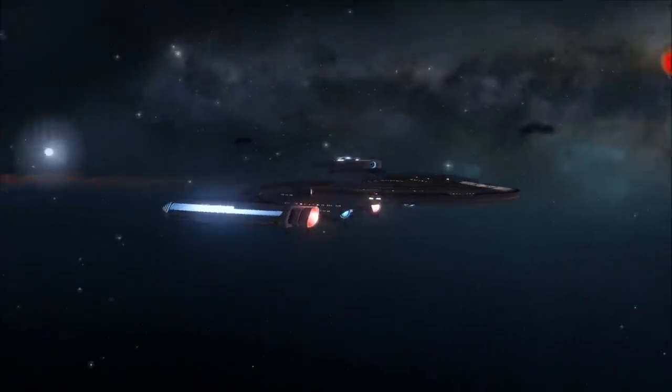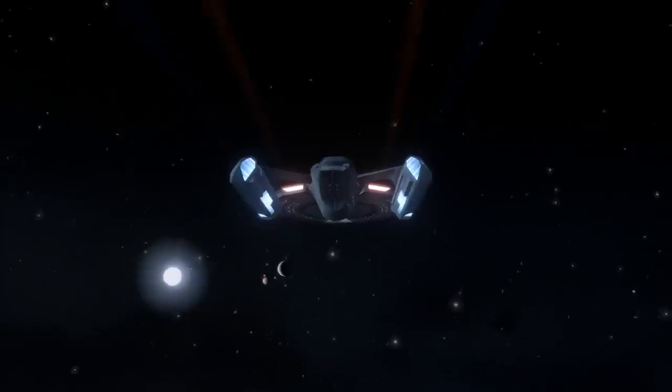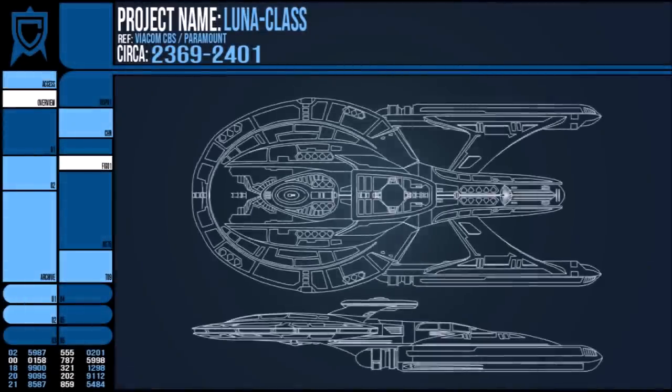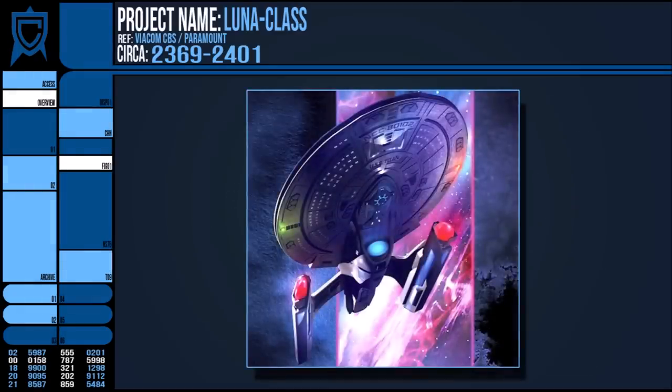The origin of the design was created by Sean Tarangu for a competition to create the USS Titan to appear in the books following Captain Riker and his crew. The winning design was featured on the cover of the fourth book of the series, The Sword of Damocles, and became the Lunar Class moving forwards.